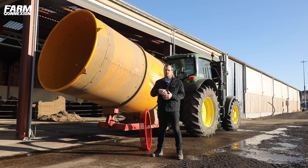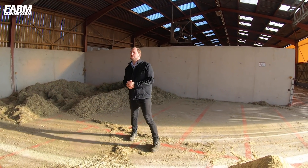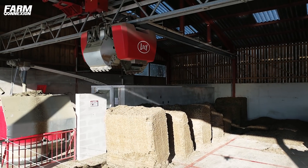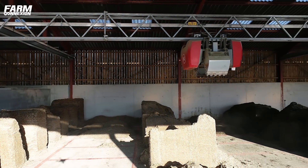Un gain de temps au quotidien, plus un gain en efficacité, parce que grâce à ce système, vous n'avez plus aucun tri au niveau de l'auge. Là, on est dans la cuisine d'un robot d'alimentation. On a différents blocs de maïs, différents blocs d'herbes, les concentrés, et on retrouve le foin préparé par la machine.